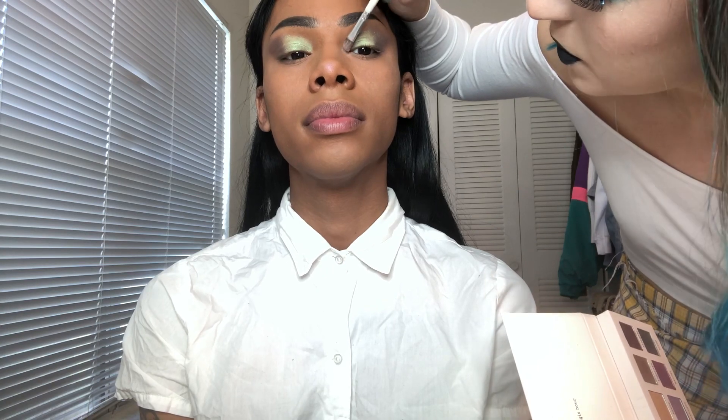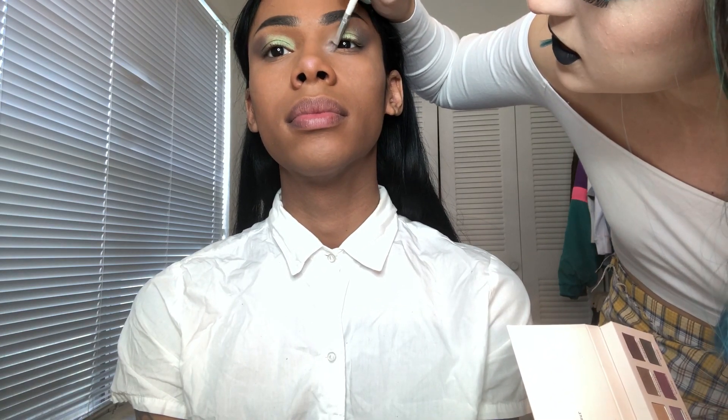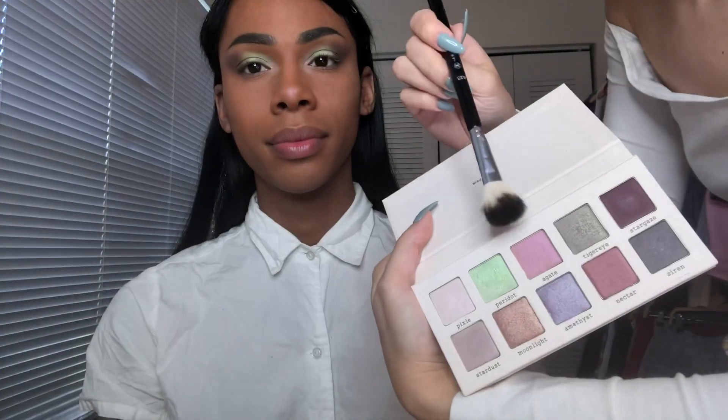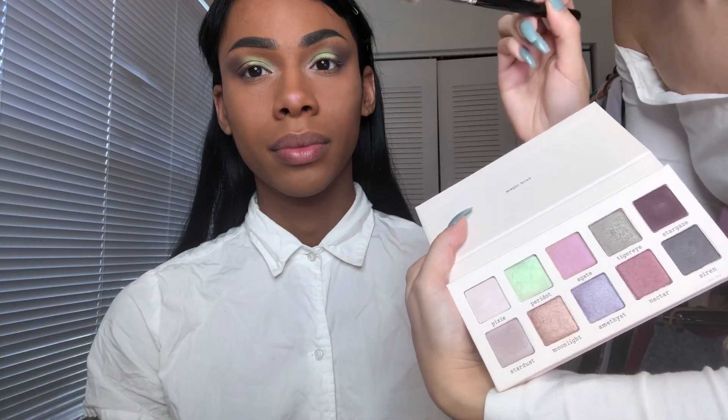Now I'm taking Pixie on her inner corner to bring in a pop and blend from her skin tone to that lime green. It's got a nice pink undertone — nothing too stark — it just opens up the eyes and brings in some light. Then I'll take a little bit of Agate. It's a really pretty reflective shade with pink and orange in it. Once I finish highlighting with Agate, I might add a little Pixie on the very tip for extra brightness. In person it's muted enough that I'd wear this to work.